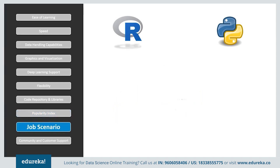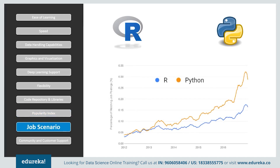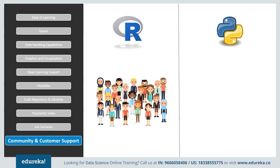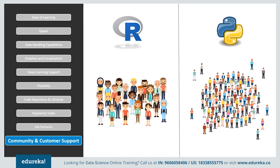When considering the job scenario, software companies have been more inclined toward technologies such as machine learning, artificial intelligence, and big data, which explains the growth in demand for Python developers. Although both languages can be used for statistics and analysis, Python has a slight edge over R due to its simplicity and ranks higher on job trends. In terms of community support, R and Python do not have paid customer service, but both have online communities for help, and Python has greater community support compared to R.